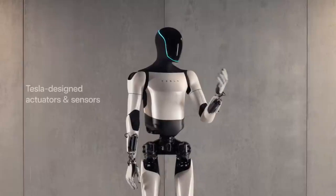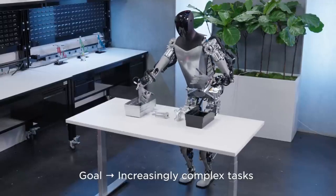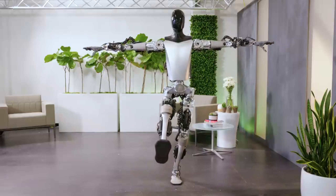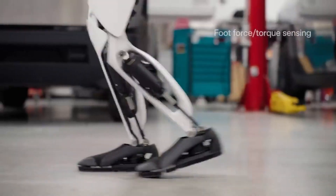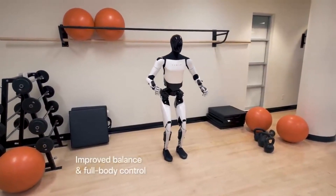The Optimus Gen 2 is light years ahead of its previous model and is designed to perform tasks that are unsafe, repetitive, or too time-consuming for other humans. It features Tesla-designed actuators and sensors, a two-degrees-of-freedom actuated neck, and can walk 30% faster than previous models. There is also a 10-kilogram weight reduction from prior models with improved balance and full-body control.